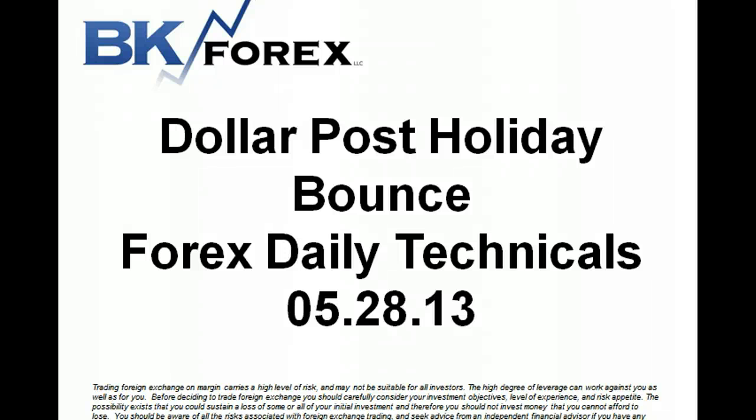Hey guys, Boris Lazar from BKForce. Welcome to our post-holiday Forex technicals for 5-28-13.